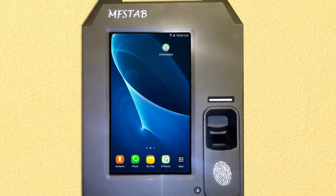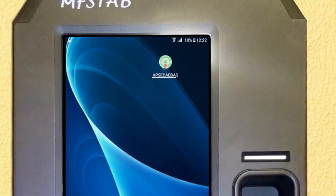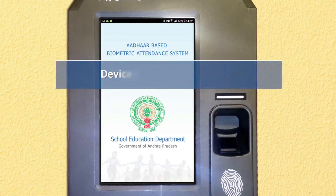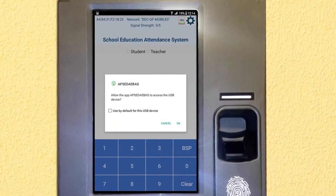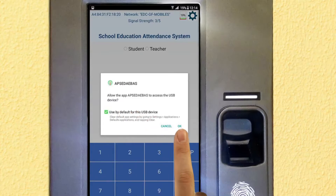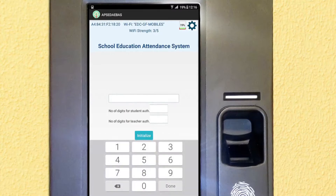Open and launch the app with the Government of AP logo with the name AP SED AEB AS. Touch the icon to open the app. During device initialization, when the app opens a pop-up window appears asking for permission to access the biometric scanner attached to the device. Select the checkbox and click OK.